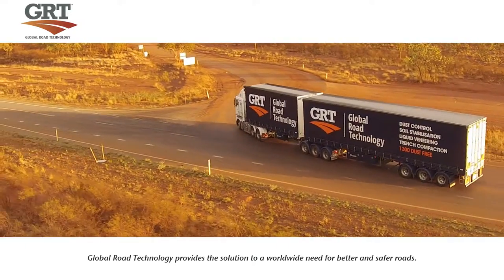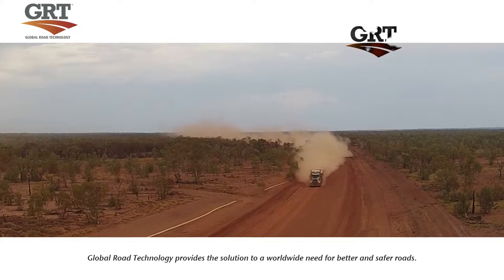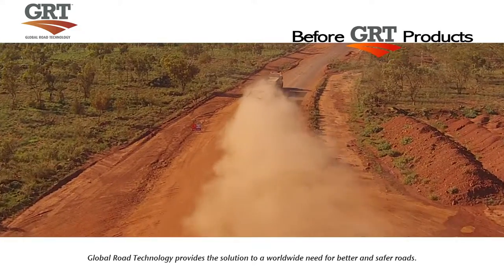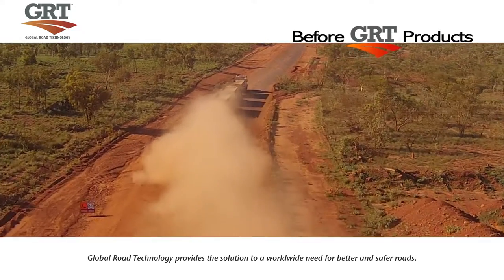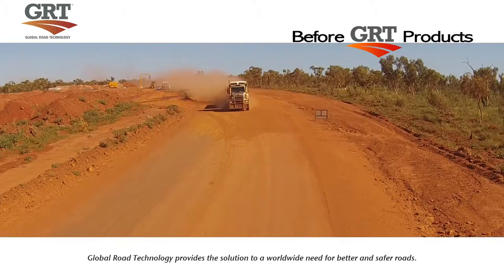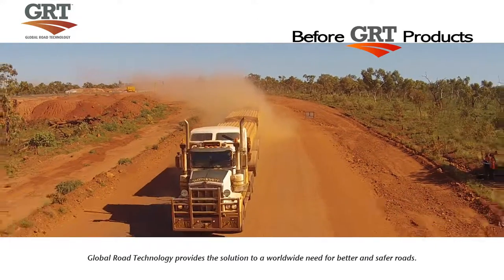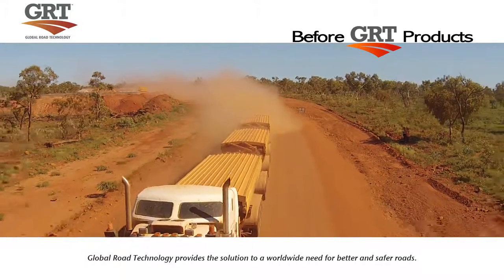The benefits of Global Road Technology's road stabilization include strength improvement, dust control and waterproofing, helping governments, explorers, innovators and organizations both public and private all across the globe, making their infrastructure and logistical dreams a reality.